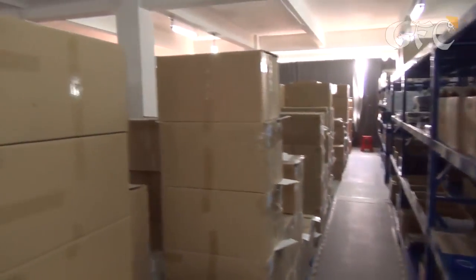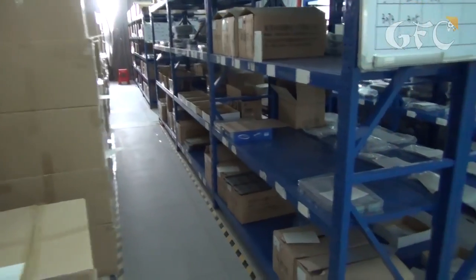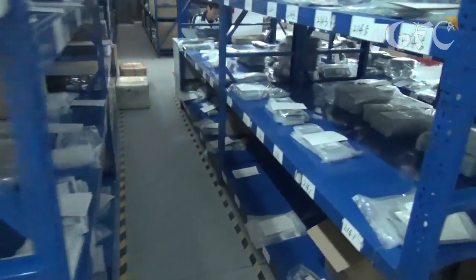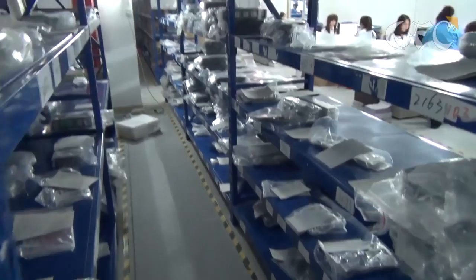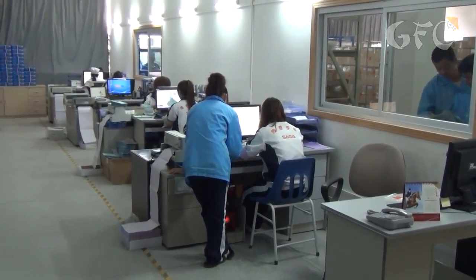2,000 phones a day are produced in this building. If only one tiny part is missing, it will cause waste of time and loss of money, which is absolutely unacceptable. There are girls storekeepers who are responsible for having all necessary parts in stock. As soon as they are running out of something, the company orders it from the suppliers.